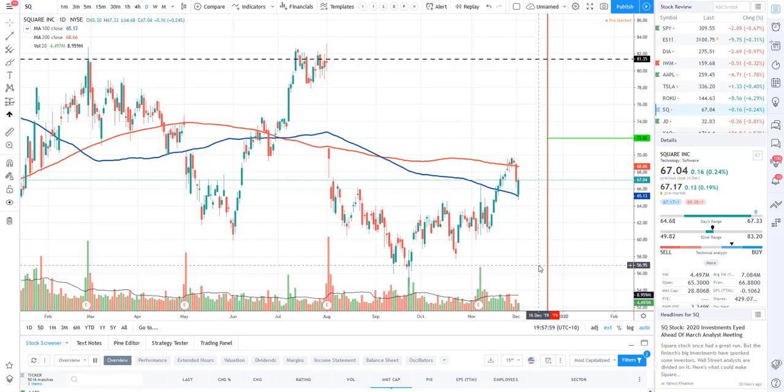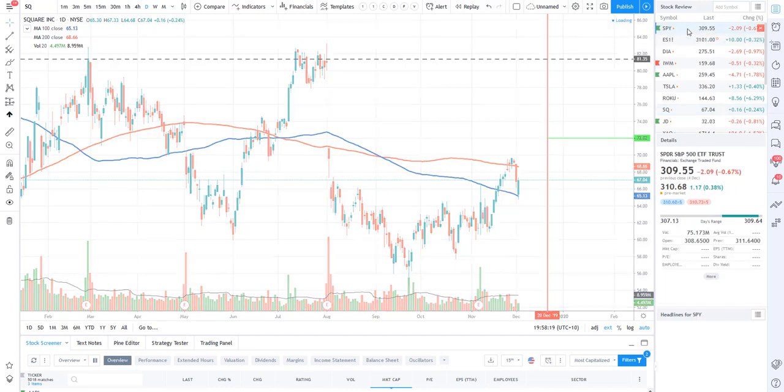Hey traders from around the world, what's going on? It's your boy Ricky Cadden back again with another real life stock review for Real Life Trading Australia. Hope you guys are doing absolutely amazing, had a great weekend - I am back in the full swing of things. I hope you guys have been watching my reviews because there has been some gains to be made.